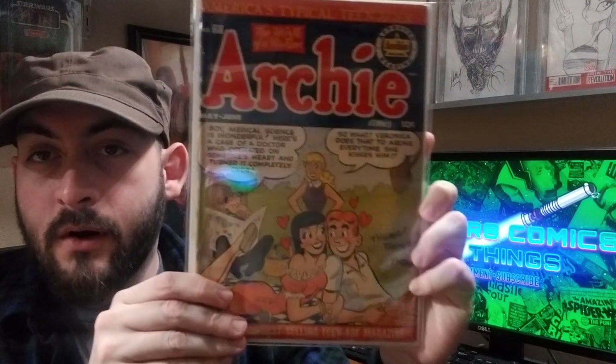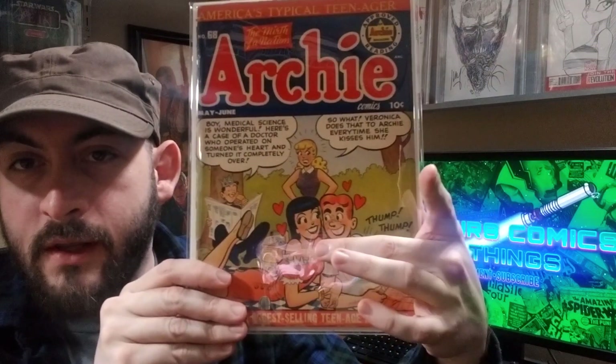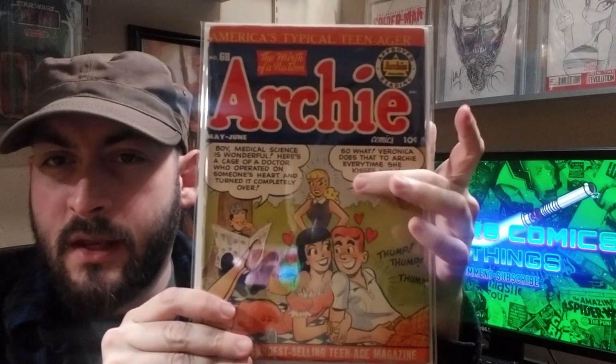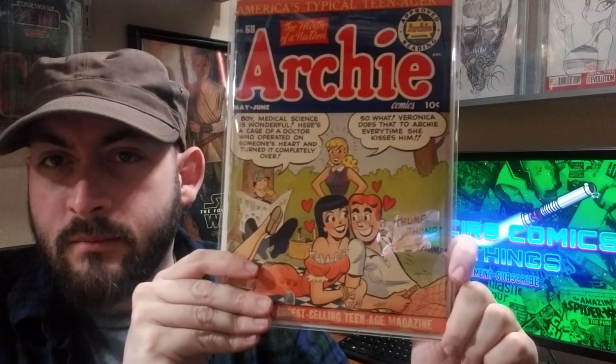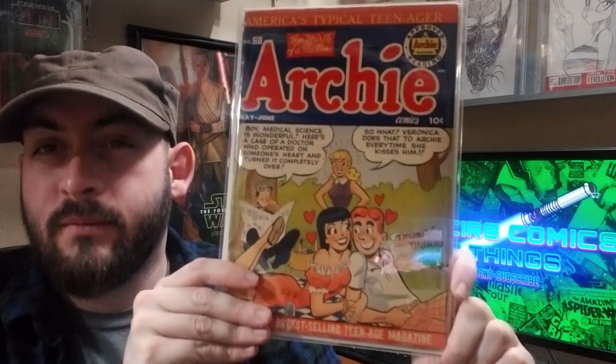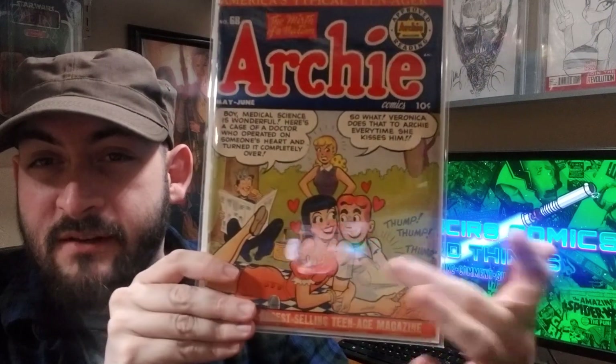Had to throw at least one Archie book in here — I figured this was a good one to show. Archie Comics number 68, just a classic Ronnie cover. I sort of consider this the counterpart to number 50, which has Betty front and center — a book I want but haven't found one that really suits me yet. In the meantime, happy to have this one, especially because I'm a Ronnie fan over Betty.